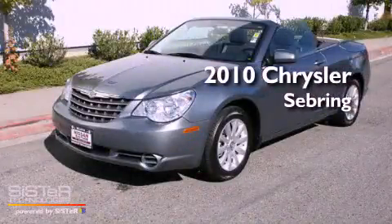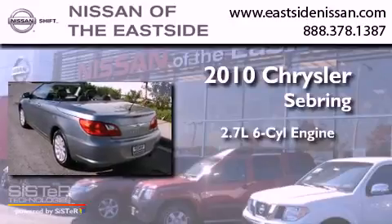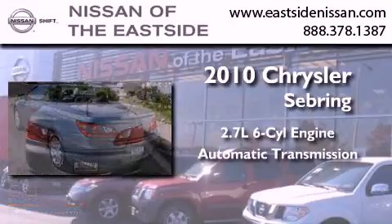This is a 2010 Chrysler Sebring. It features a 2.7-liter six-cylinder engine and an automatic transmission.